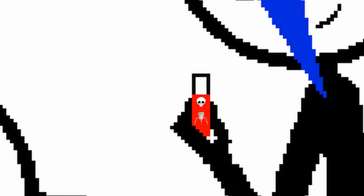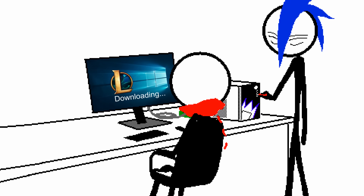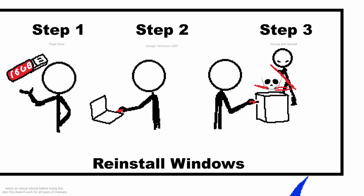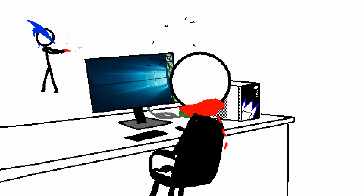Power supply failure — replace it. Graphics card failure — replace it. Computer virus? Just delete everything and reinstall Windows — it's like a new computer without even buying one. You could do this on laptops too.